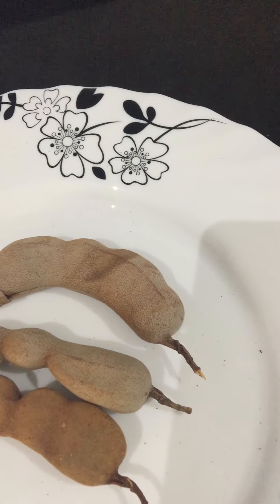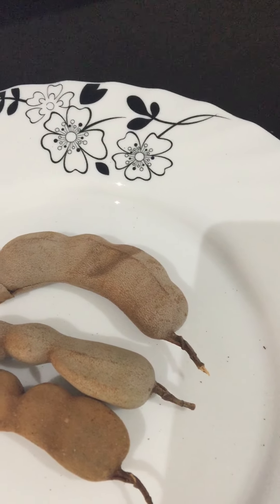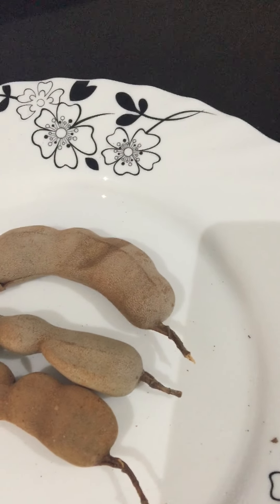The tamarind tree and its fruits can be found in Africa, Pakistan, India, and other parts of the tropical world. It is also known as a hardwood tree scientifically.